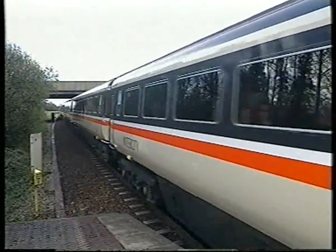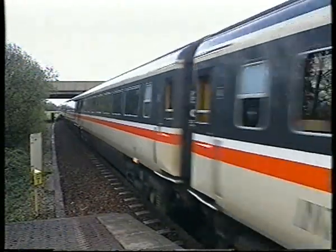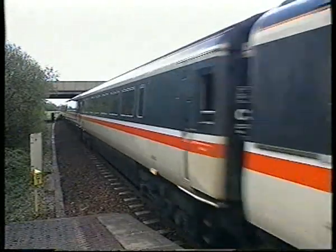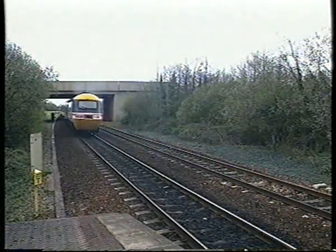Exeter's signalling control centre now extends beyond Tiverton Parkway through Taunton towards Bristol and Westbury, but we're now going to concentrate on the railways in the immediate embrace of the city, served by its local trains.